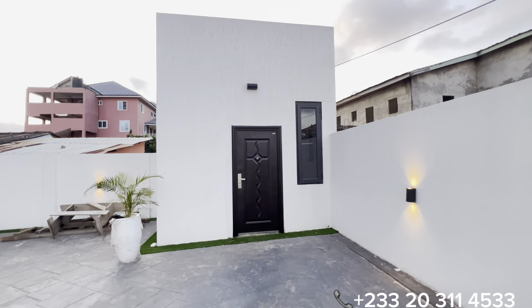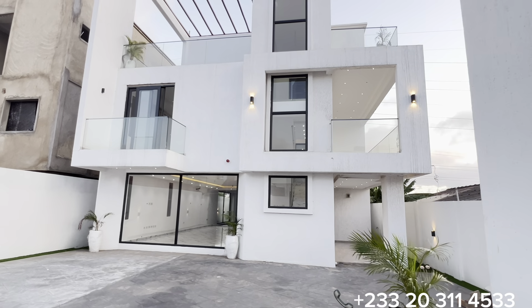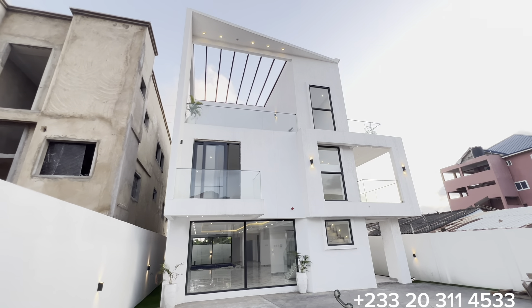This section right in front is a security post that can also serve as a boys' quarters. Now let's quickly check the interior of this beautiful property.